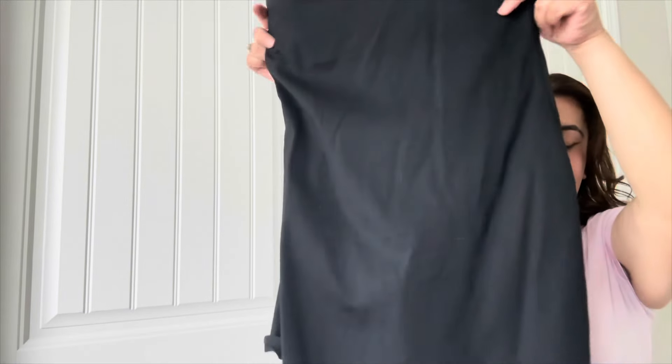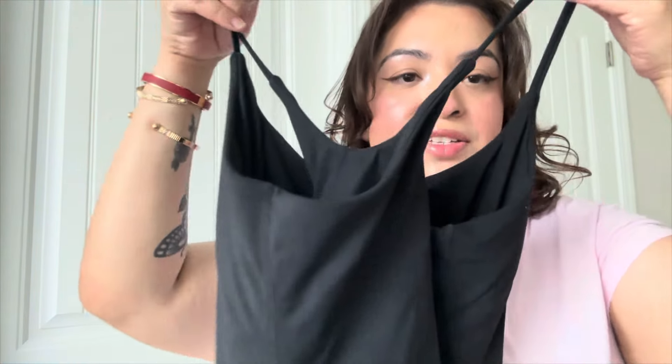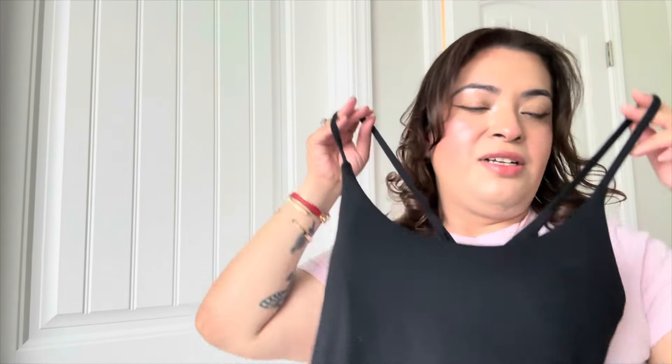This one is short and super comfy. It has a spaghetti strap and it laces in the back. The best thing is it has shorts in the bottom, so it feels so soft and super fresh. I think this one will match, but it's up to you.